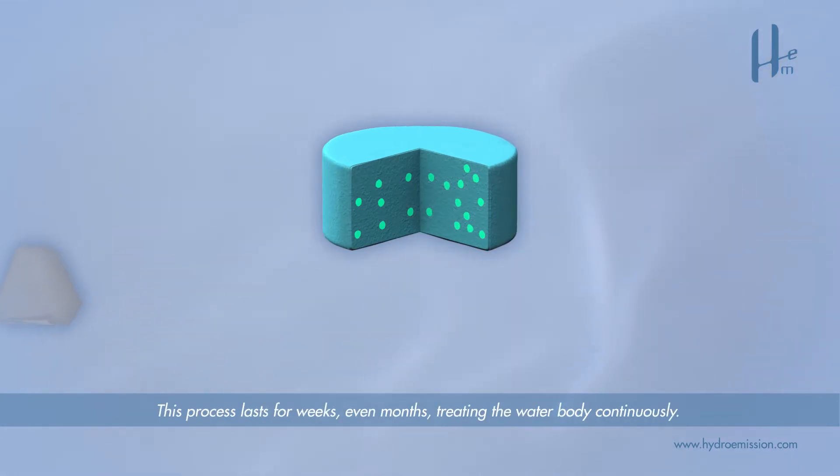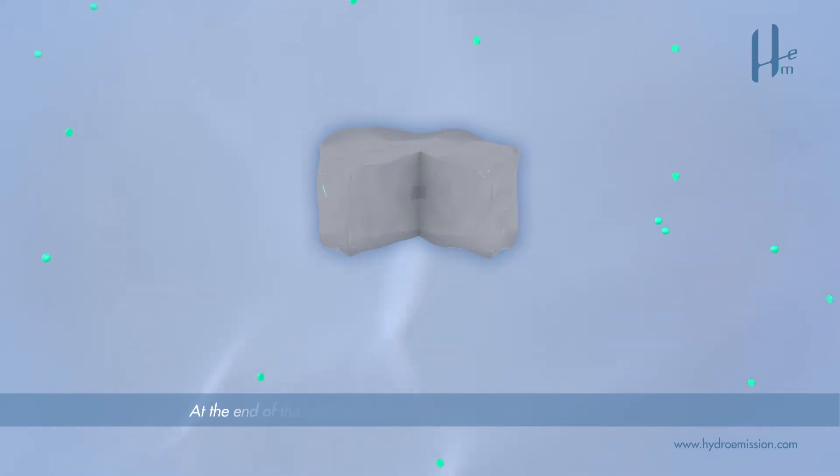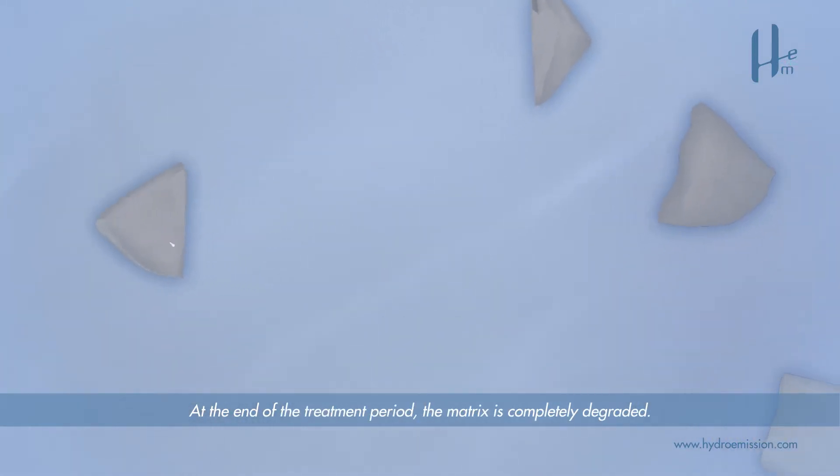This process lasts for weeks, even months, treating the water body continuously. At the end of the treatment period, the matrix is completely degraded.